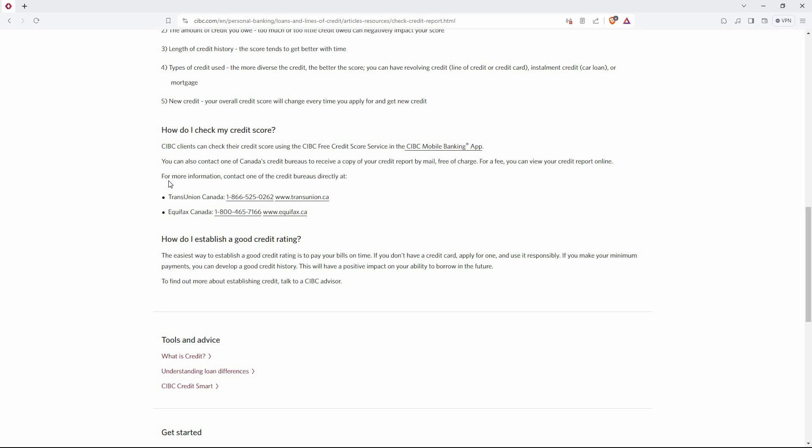If you're having difficulties, just contact CIBC Help Centre using the code below. Remember, checking your credit score regularly helps you monitor your credit health and identify potential issues. Also remember, utilize responsible credit practices to maintain a good credit score, which can benefit you in securing loans, mortgages, and other financial products with better interest rates.